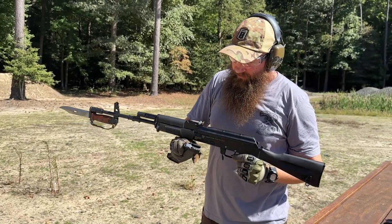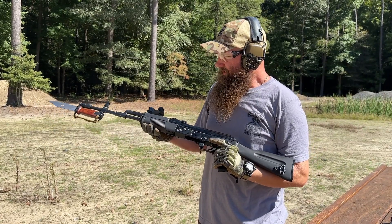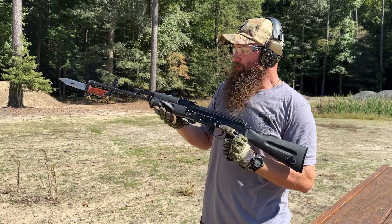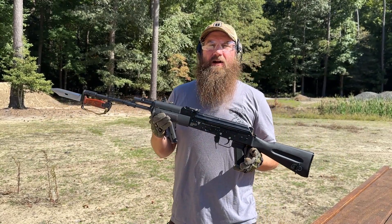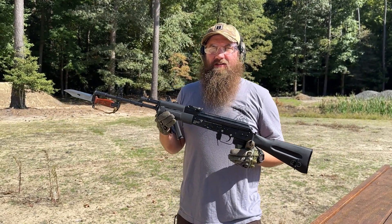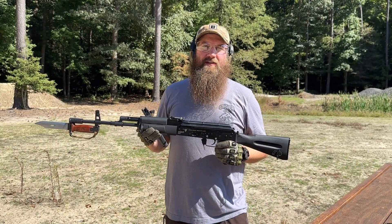Ran great all the way through. Really like the recoil impulse and the overall size of the rifle with the longer barrel as far as performance goes. Let us know what you think about the FB products down in the comments section. Definitely subscribe if you'd like to see more content like this, or check us out on some of the other social media platforms that we're on. Thanks again for tuning in.